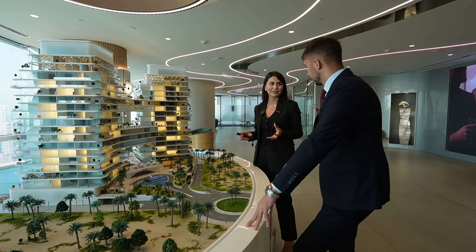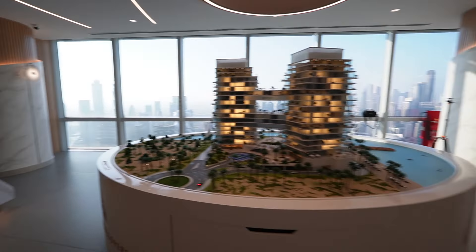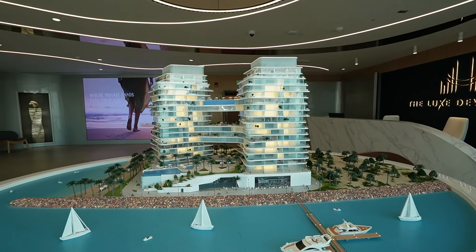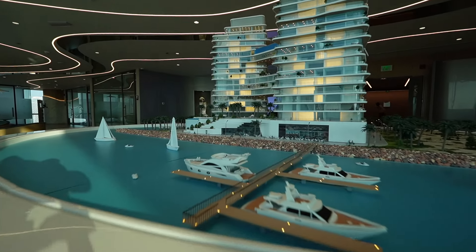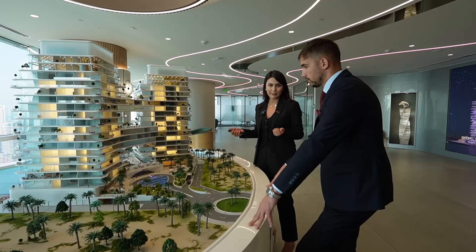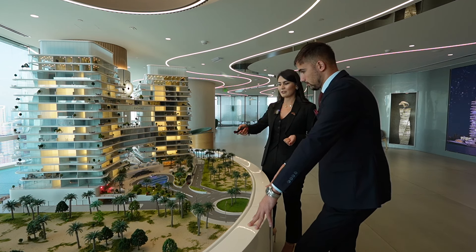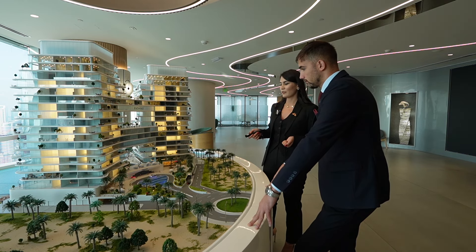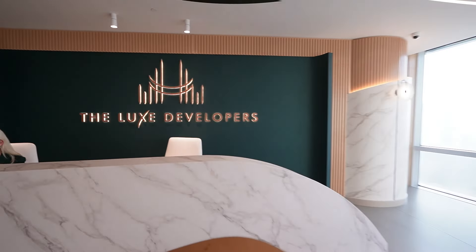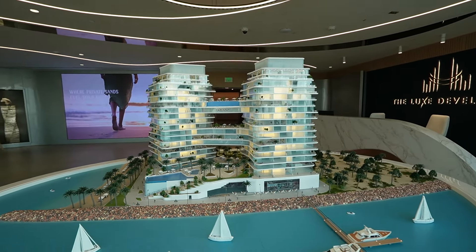One more great point: on Al Marjan Island not all projects have their private beach. In our iconic project, we have our private beach which is 3,000 square meters. We're going to have our waterfront, these gardens, and sky gardens in the building as well. This will be the entrance and we're going to have valet parking. It's a corner plot with private beach access.